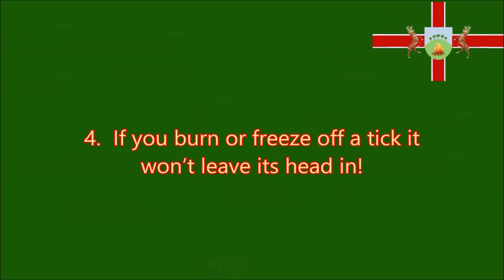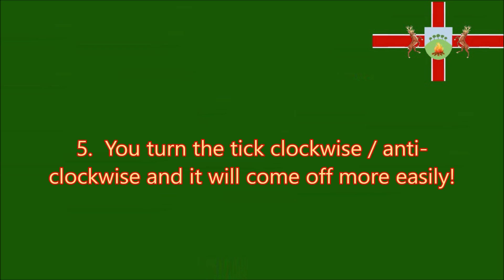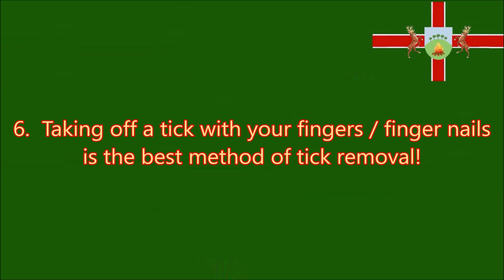Myth four: if you burn or freeze off a tick, it won't leave its head in. This is really dumb — burning a tick causes damage to your skin and can also cause the tick to inject infected blood back into you as it shrivels in the heat. Myth five: you turn the tick clockwise or anti-clockwise and it'll come off more easily. Nope — the feeding tube has barbs on it. Unless you use a specialist tick tool, twisting just snaps the feeding tube off, leaving it buried in your skin. Myth six: taking off a tick with your fingernails is the best method of tick removal. Another stupid method — not only could you squeeze the blood out of the tick and back into you, you could burst the tick and spatter yourself with infected blood.